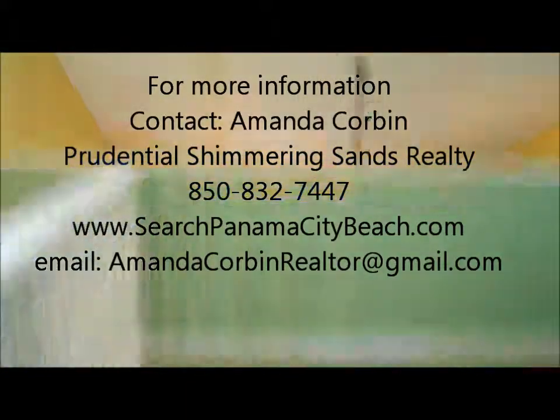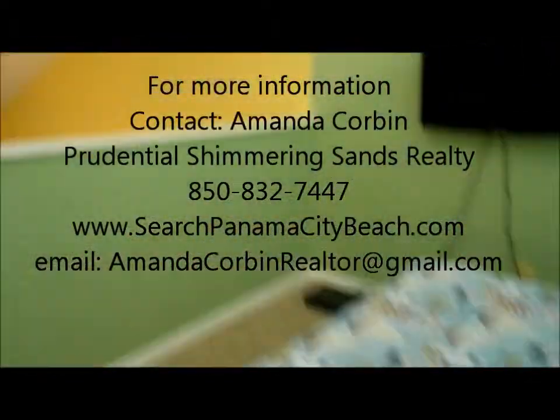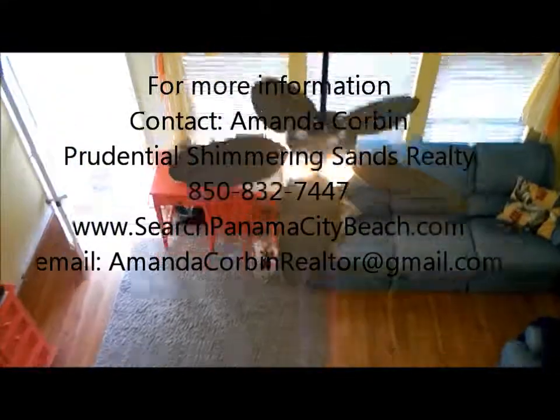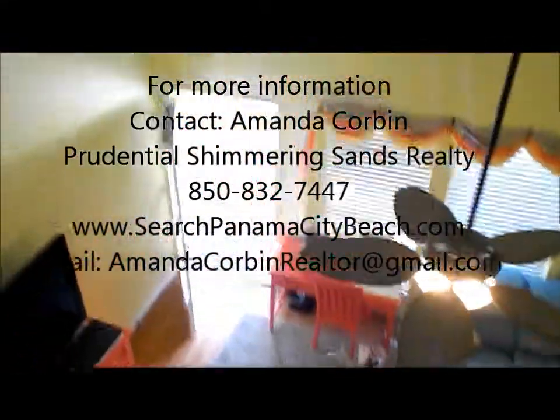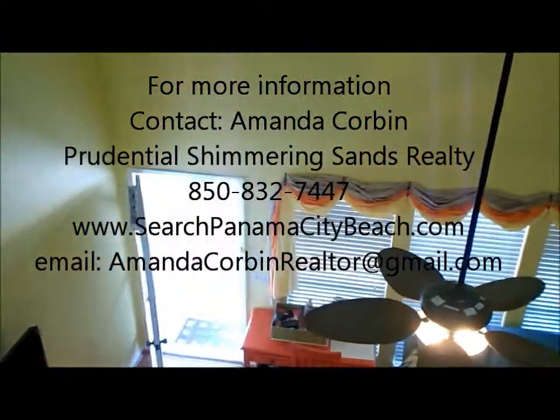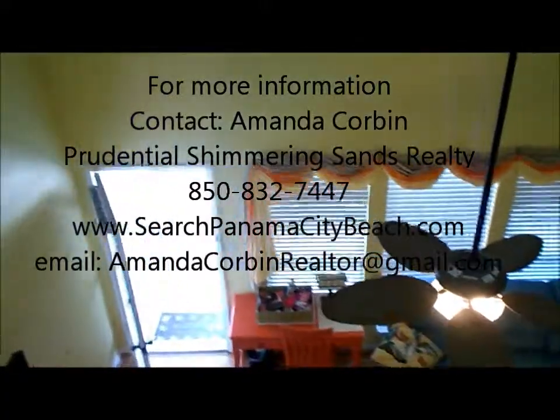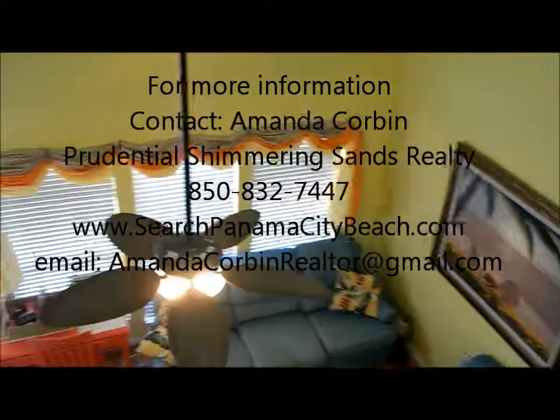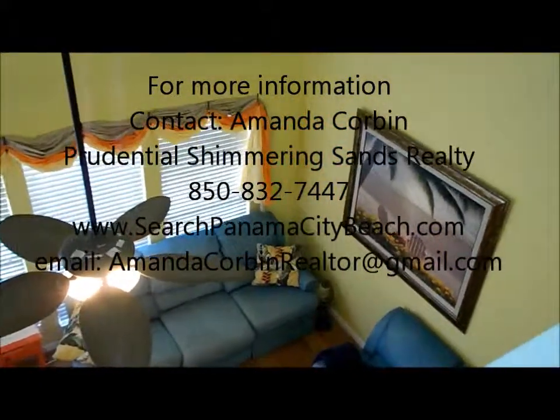These are great vacation rentals and a good spot to bring your family. If you're interested, call Amanda Corbin at Prudential Shimmering Sands, 850-832-7447. Or on the internet go to searchpanamacitybeach.com.